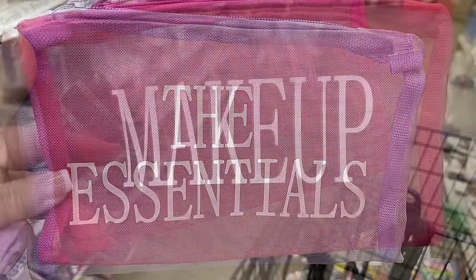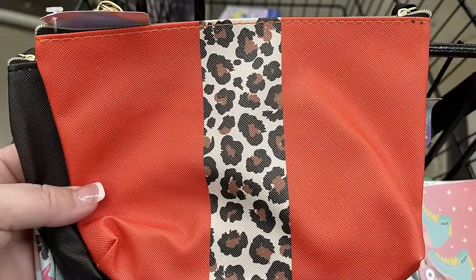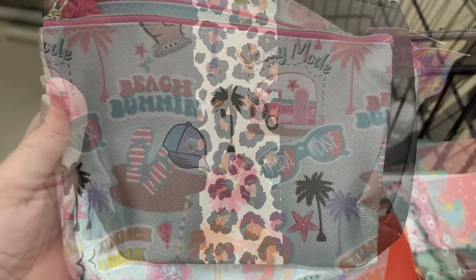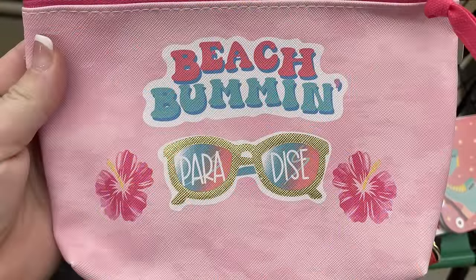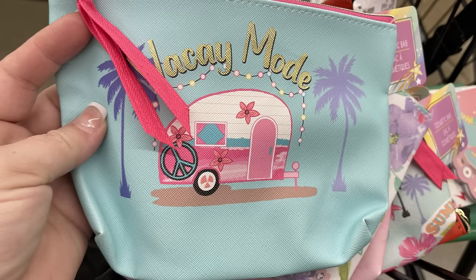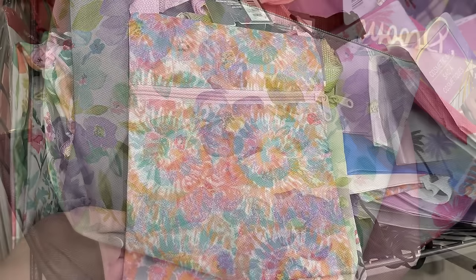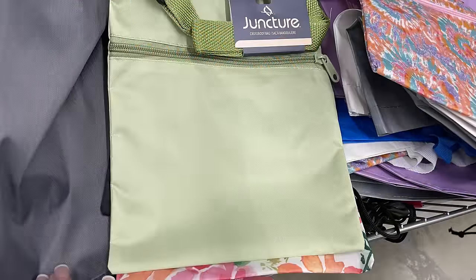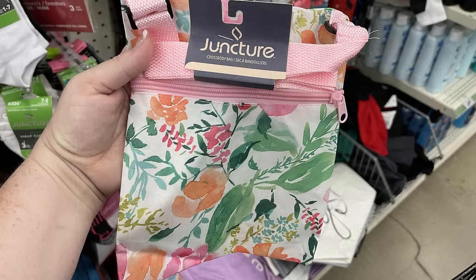We've got these makeup bags — the essentials and makeup in a mesh bag. We've also got these makeup bags with the gold zipper with the cheetah print strip down the center, like a vinyl style makeup bag. There's also the beach bum bag with sunglasses and hibiscus flowers, and the camper and palm trees that says vacay mode. There's also a gorgeous floral pattern and some new crossbody bags — there's three of them: the tie dye, the solid green, and a new floral pattern with the pink adjustable strap and pink zipper in the front.